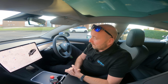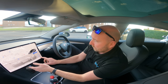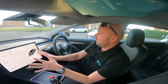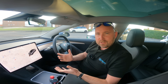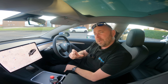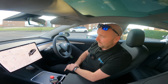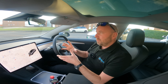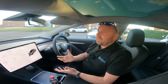Anything I can criticize the Model 3 for? A couple of things. In tests I always seem to get cold feet if I leave the climate on auto — other cars on auto I don't get that problem, but it's easily worked around. The door handles have no illumination on the outside, so when it gets dark you can't find them and have to prod around. That's always been a bugbear of mine on the Model 3, made worse since the black door handles became standard.